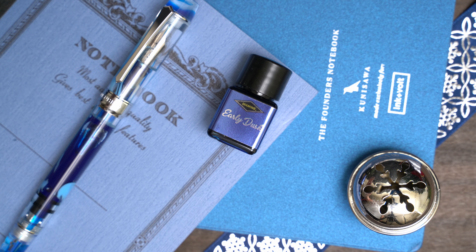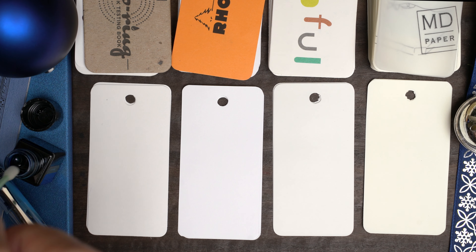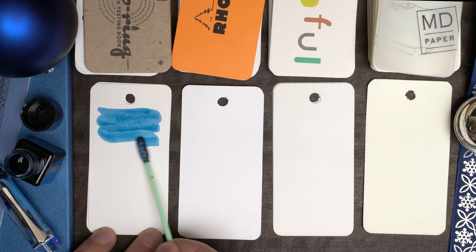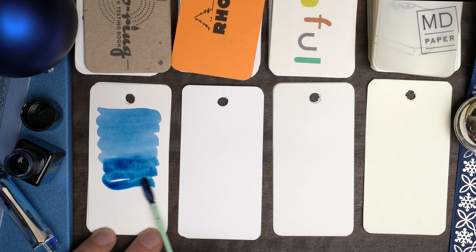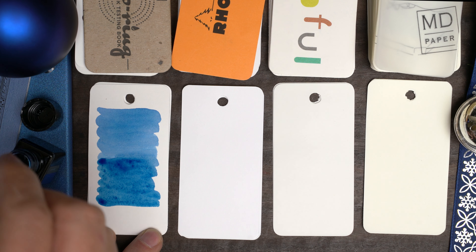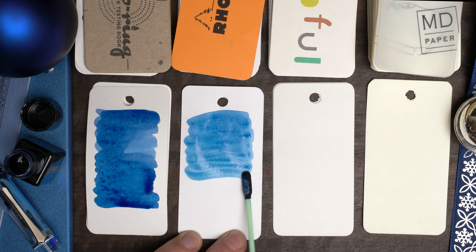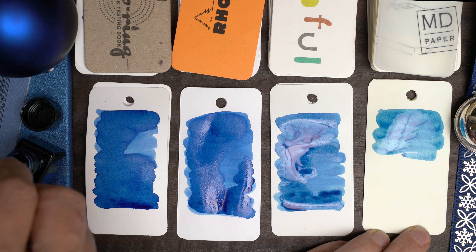Welcome back everyone. I'm Matthew and this is December 3rd, so let's see what Diamine has in store for us today behind door number 3. This one is called Early Dusk, and again we have a standard ink.